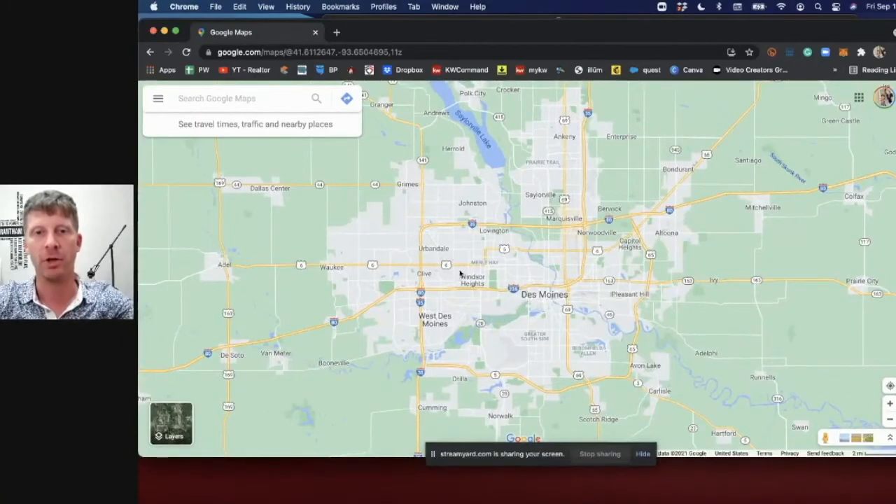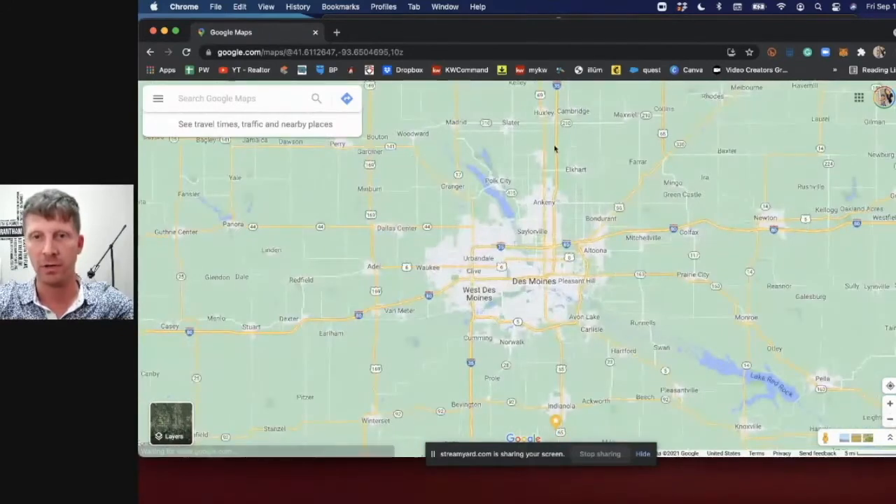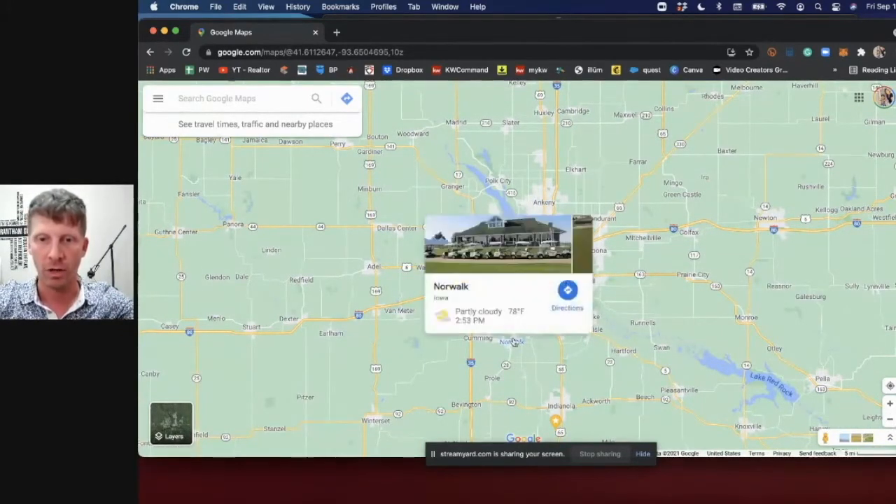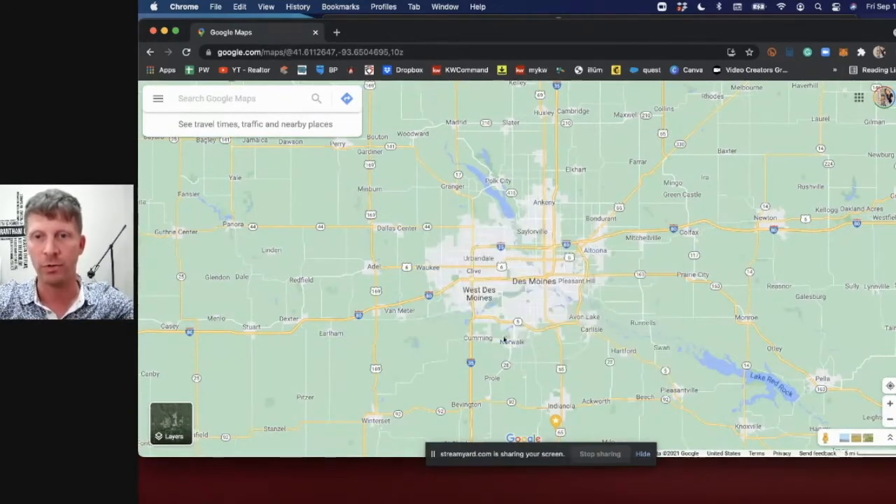Here we have a map of the Des Moines metro. To the north is Ankeny, and we also have Waukee, Norwalk, and Altoona — those are the bigger suburbs of Des Moines, Iowa.